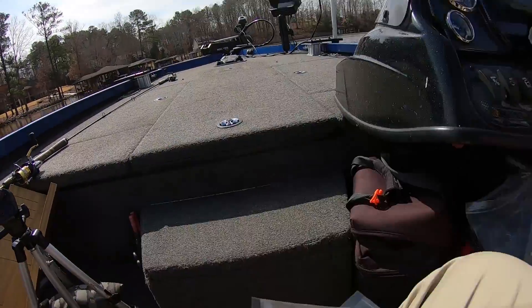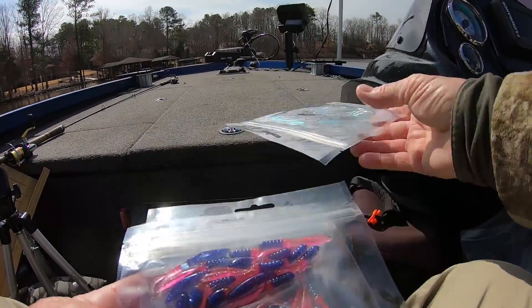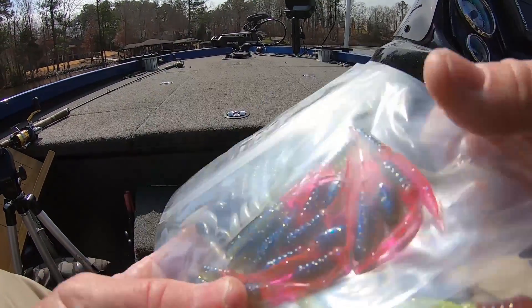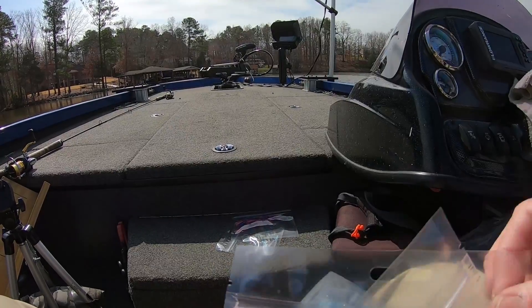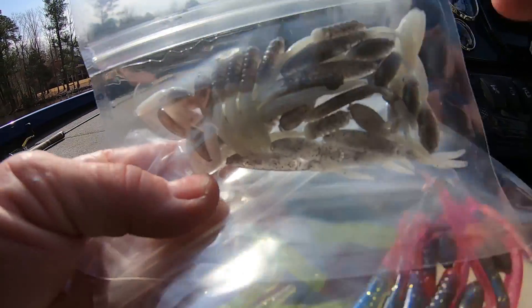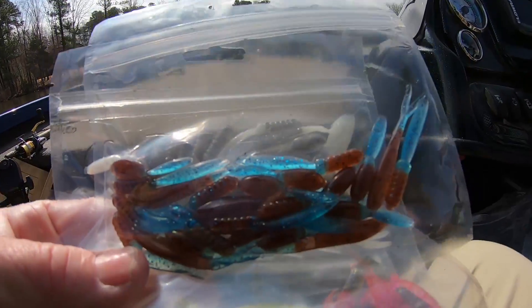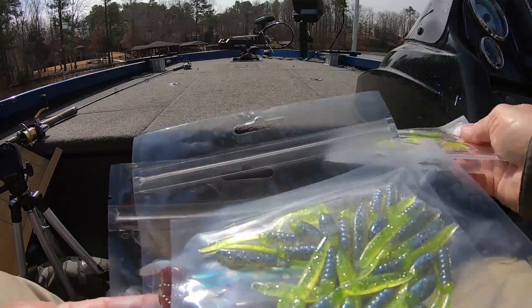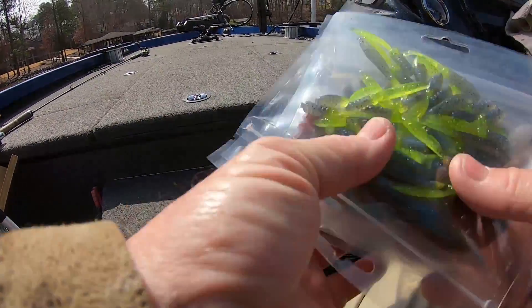All right, let me show you a couple colors real fast. There's chill with a blue tail — I've already caught fish on them. There's chill with a blue pink tail, Virginia shad, silver bullet with a pearl tail. Here's wipe out with the blue tail. There's dazzle — in fact I might fish that next.